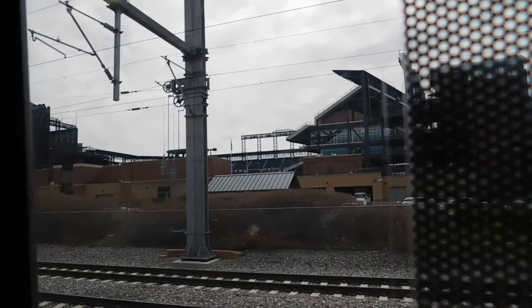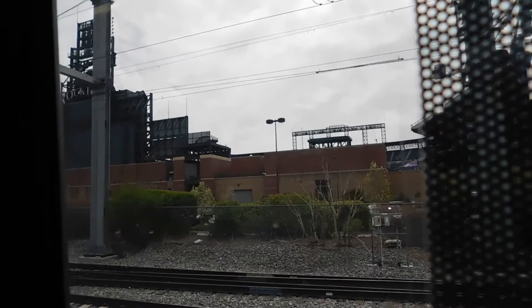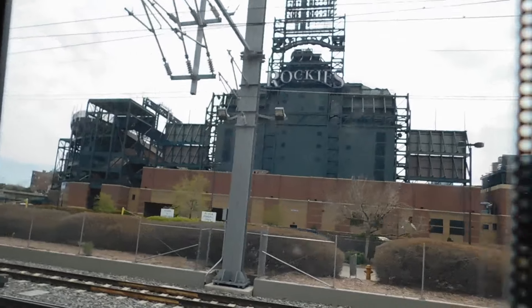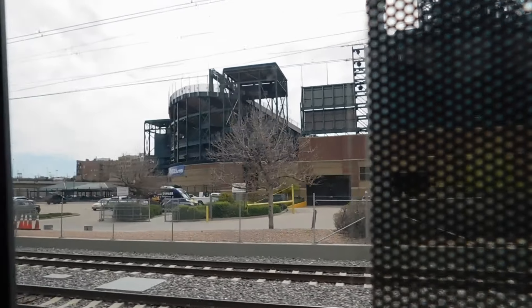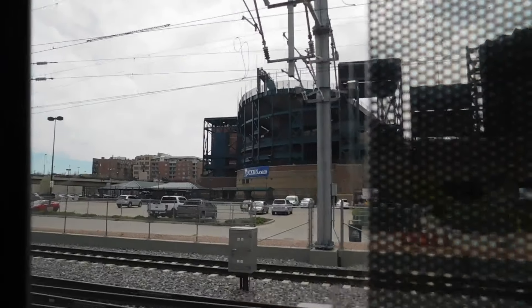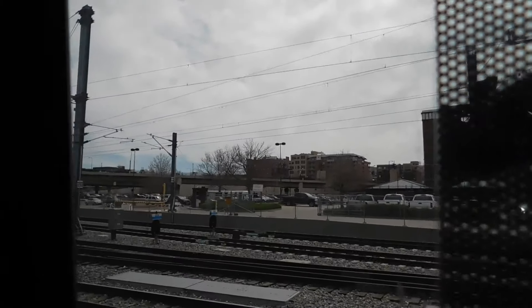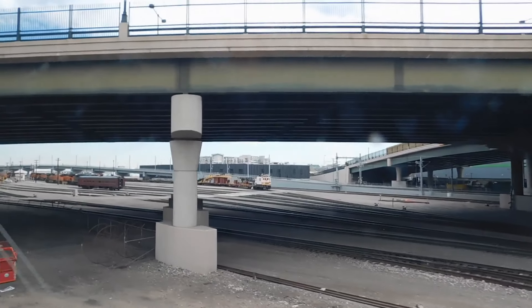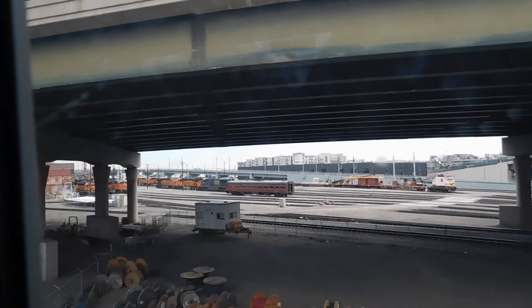Here we are going on the back side. Coming by the Colorado Rockies. Here we are coming by the BNSF rail yards — you can see the neat Pennsylvania Streamline coach.